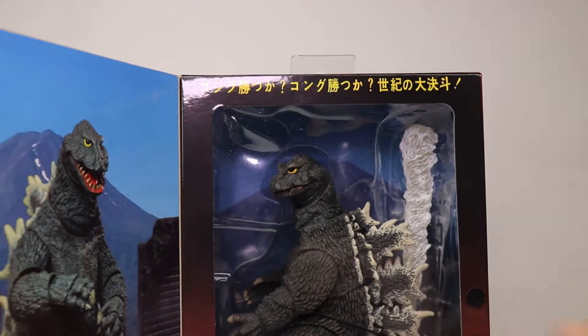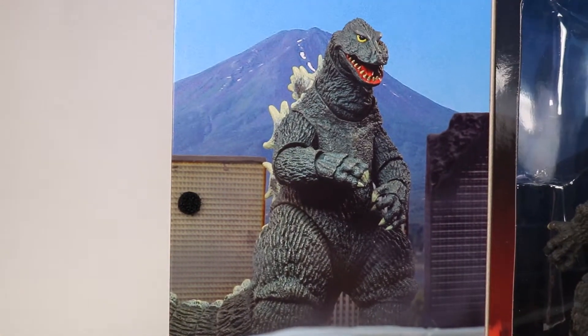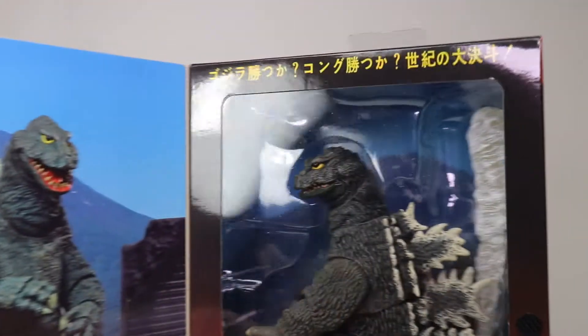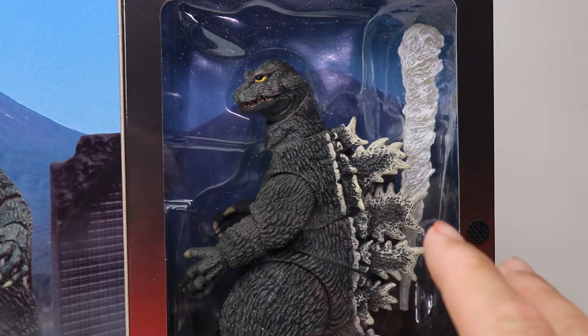It opens up like most NECA figures - it has a velcro flap that opens up and you can see Godzilla inside it. Over here on the side is a picture of him in a really bad cityscape, and it's really heavy too - a lot of weight to it.